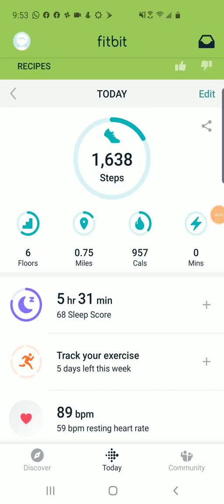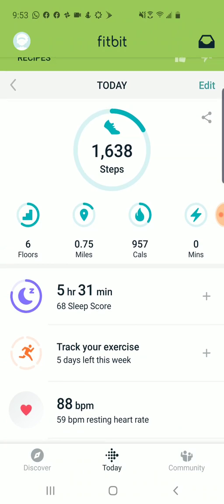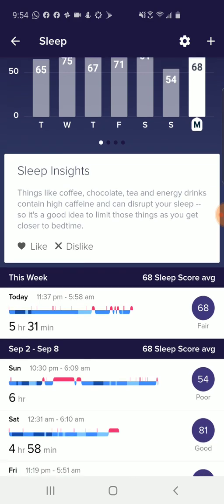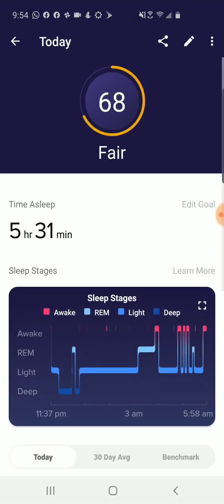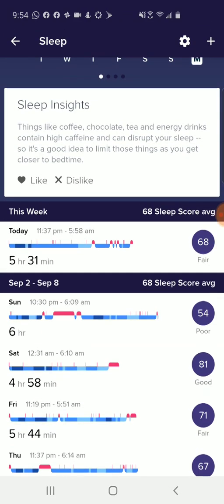I'm Tom from do-it-yourself home automation, and if you use the Fitbit app you may have seen they've started to include a new sleep score metric in addition to the information about how well you slept the night before. In the Fitbit app you can go into sleep and get the same data you used to get with the number of hours slept, and you can drill down into the sleep stages, but they're also now giving you this single number metric from 0 to 100.